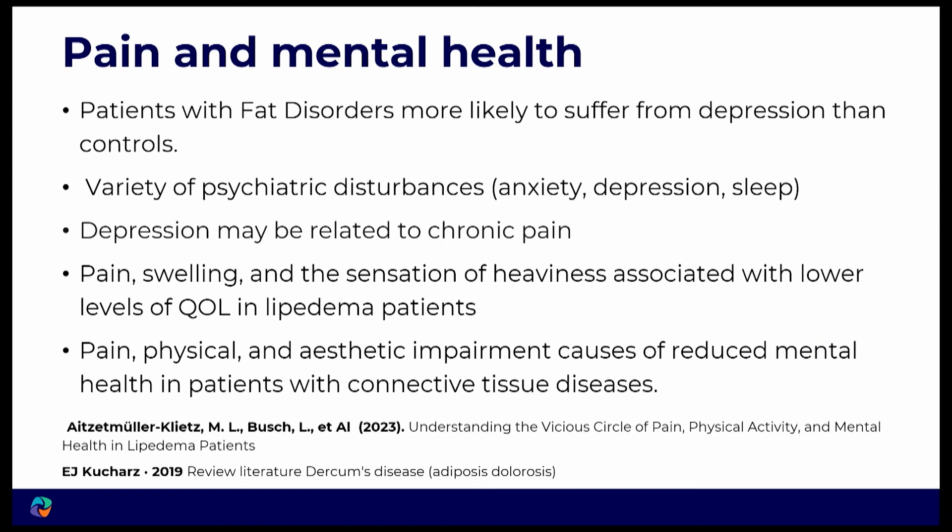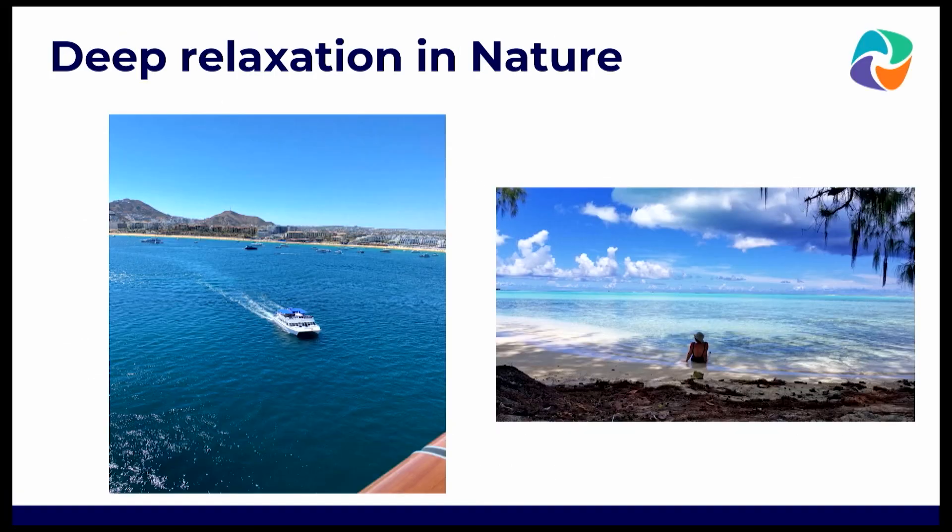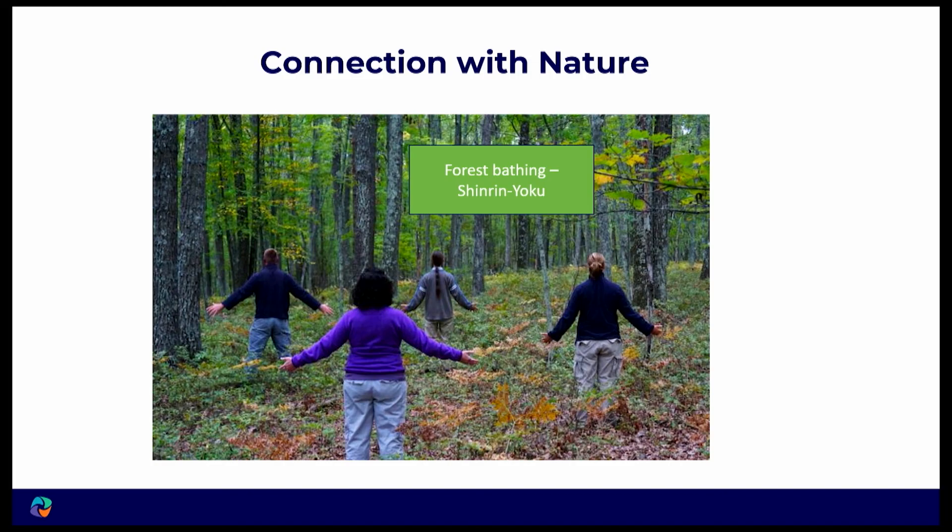Pain is connected with mental health, so we really need to address that in all patients. I propose that everybody goes at least every six months to be in nature. In Japan they practice shinrin-yoku — forest bathing — and found that aromatic molecules coming from the forest actually help to reduce stress and increase immune response. It's really wonderful, so look up forest bathing.